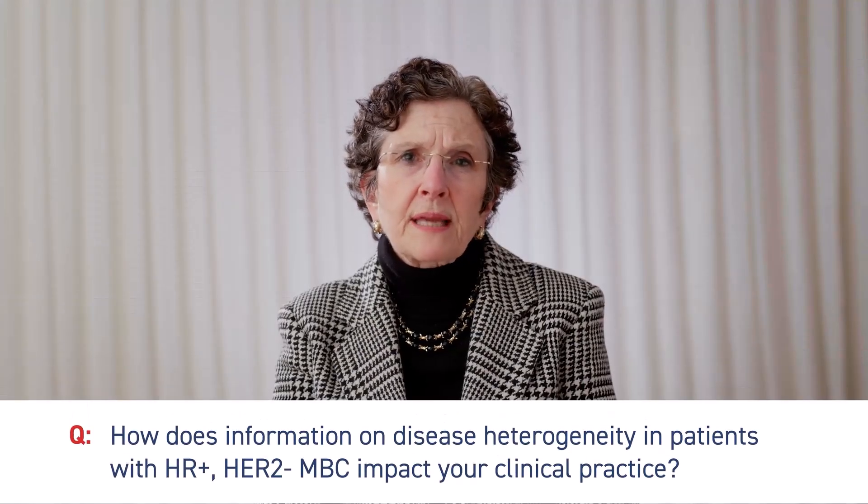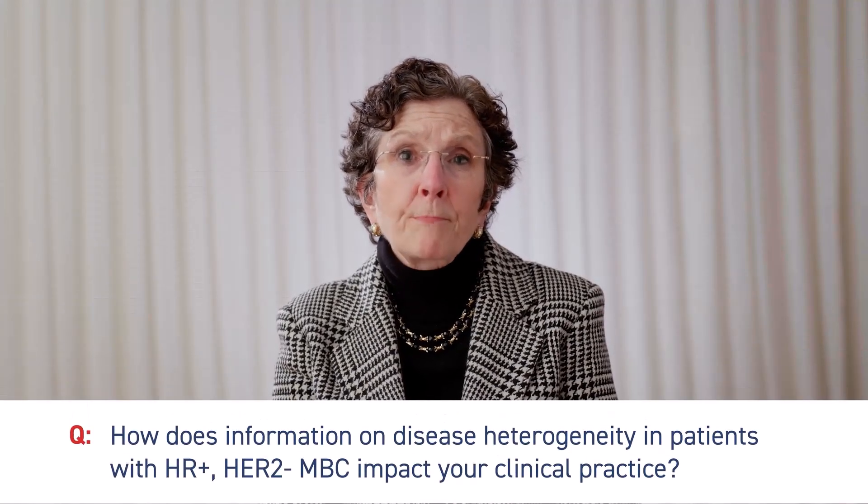Most women with metastatic breast cancer have more than one prognostic factor that we need to take into consideration when thinking about what's the best therapy for them. This does introduce a little bit more complexity as we think through what the best therapy is for an individual woman.